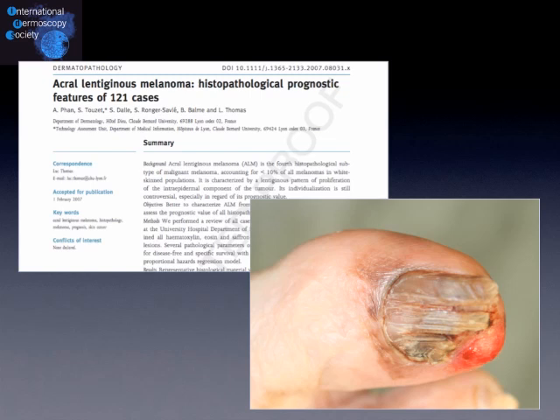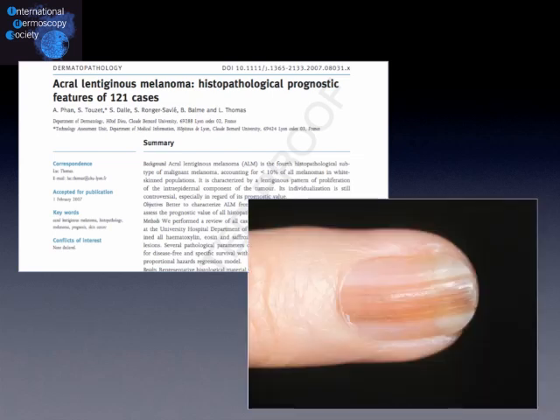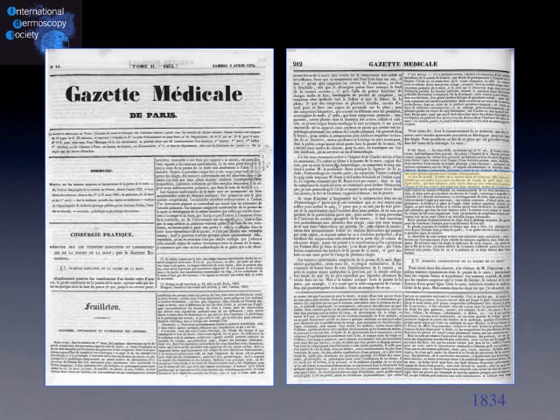As shown in this large study about acral lentiginous melanoma, it is very common that the diagnosis of melanoma of the nail unit is delayed by many days, weeks, months or years in our patients. In this work we could demonstrate that all our patients had received at least one line of antifungal treatment for their pigmentation of the nail unit. It is also known that in most cases melanoma of the nail unit starts as a longitudinal nail pigmentation, also known as melanonychia striata.